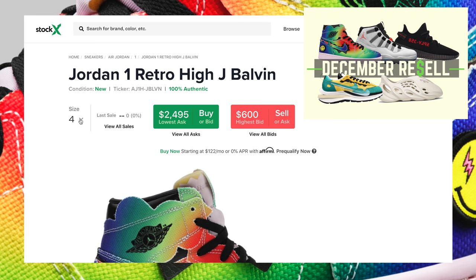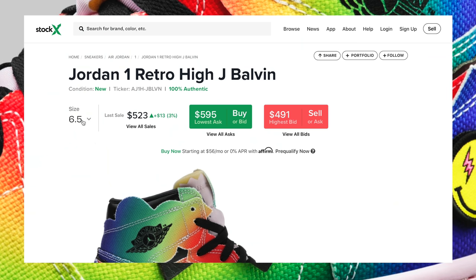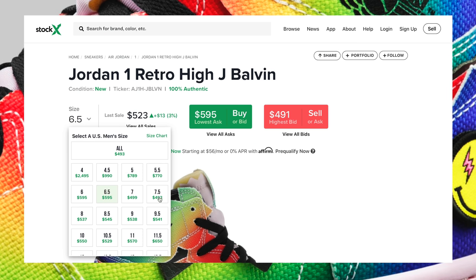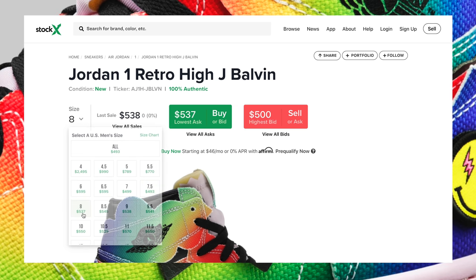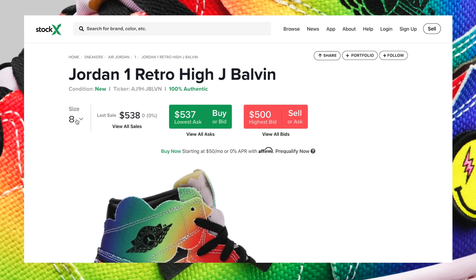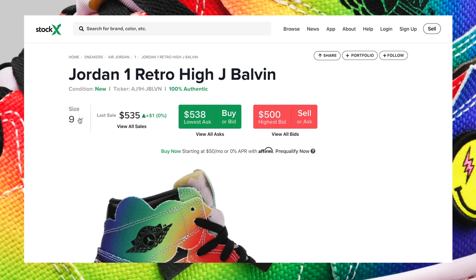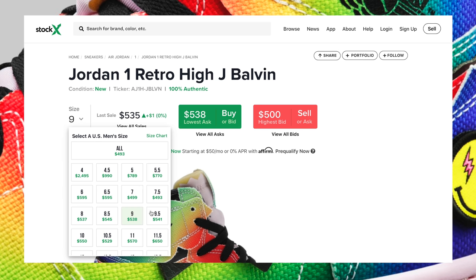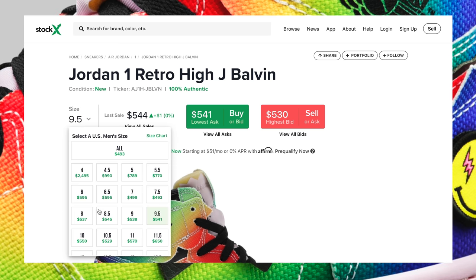We did mention in our December resale video — which you can check out in the top right corner — where we made estimated resale predictions for the entire month of December. These have dropped quite a bit from what we expected. They're going anywhere from $500 to $600 US dollars right now, and honestly I can't see them going any lower. They could potentially go up in value after they sell out because they'll be extremely difficult to cop.